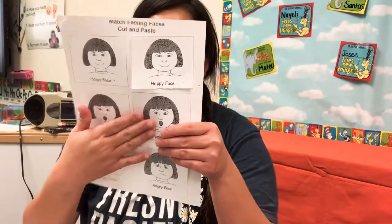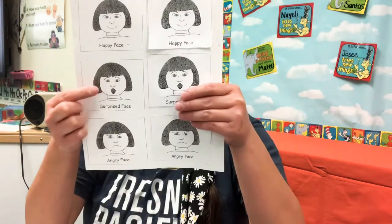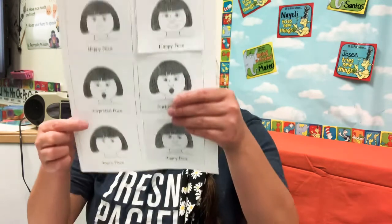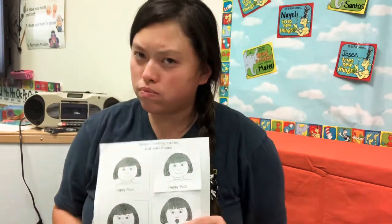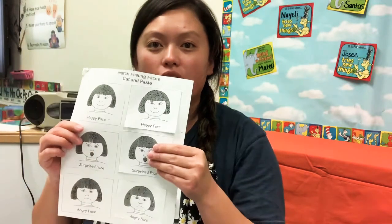Now we're all done matching it up. So I have my happy face like this, and I have my surprise face like that, and here is my angry face — I'm not happy. And we matched it all and we're all done.